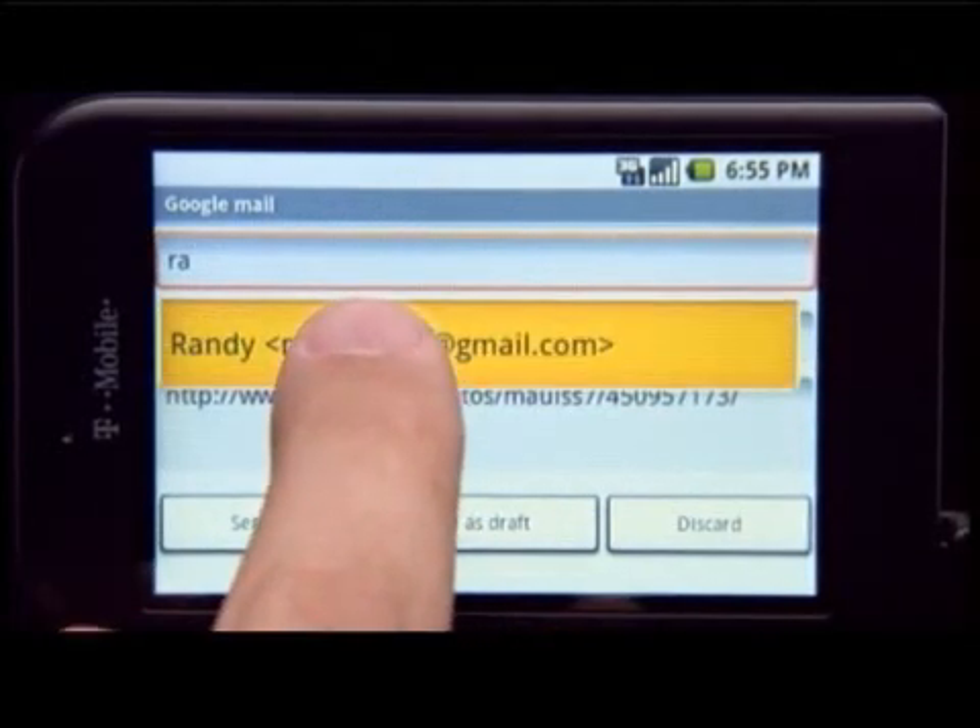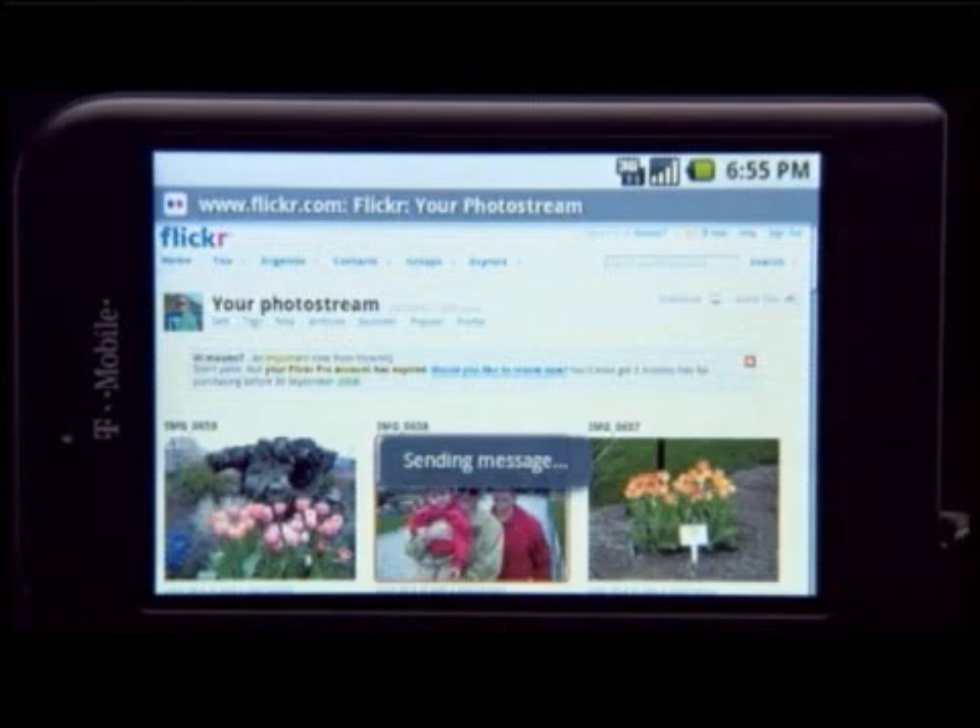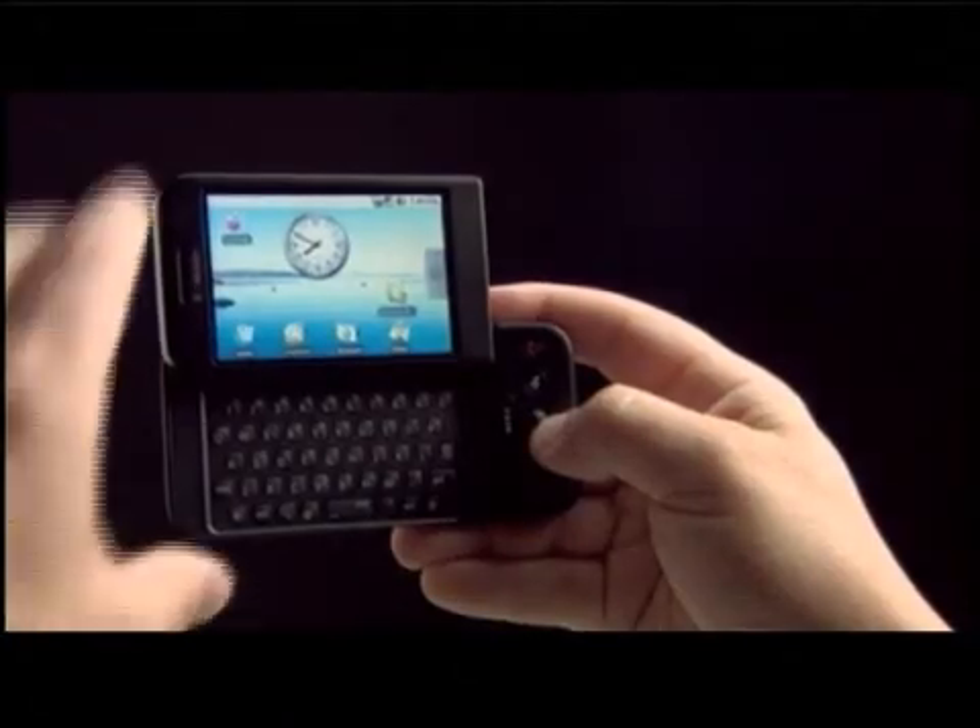For the IDG News Service, I'm Nick Barber in Boston, with additional reporting by Nancy Goring, Mark Ferrante, and PC World.